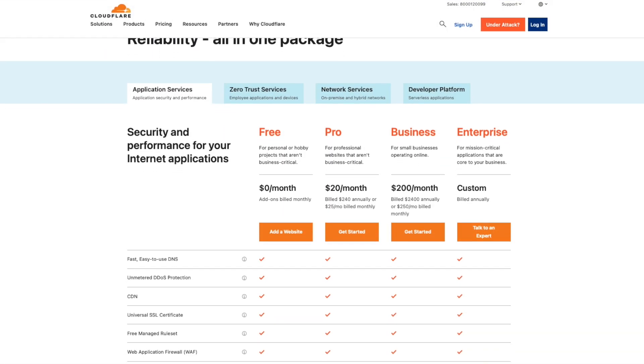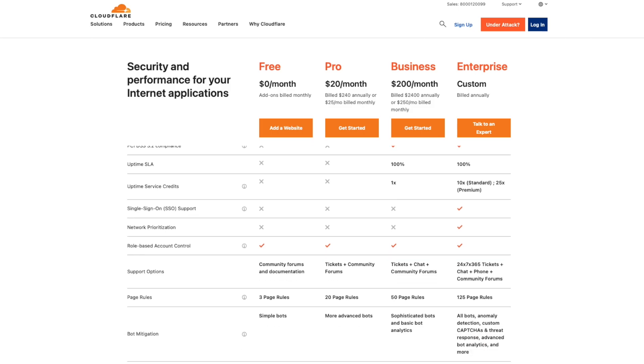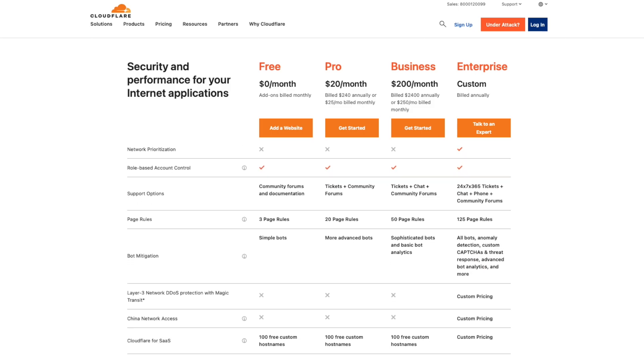The free plan includes a bunch of performance improvements, including their global CDN, async JavaScript loading, static content caching, and a ton of other technical stuff you can go read about. No matter how big or small your site, you're going to benefit from these. In fact, the bigger your site or the more traffic it gets, the more you're going to reap the benefits.